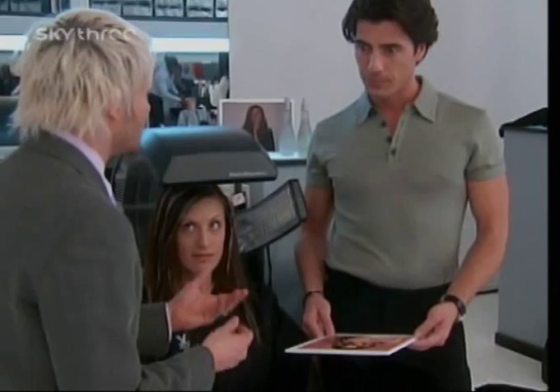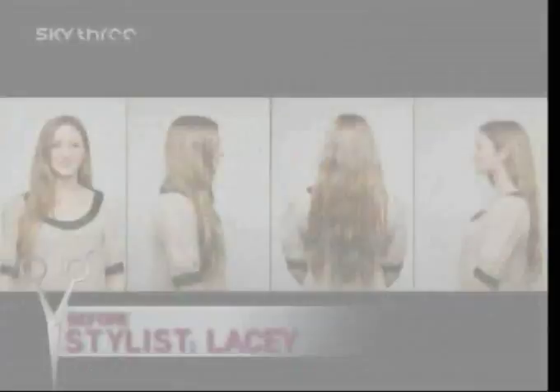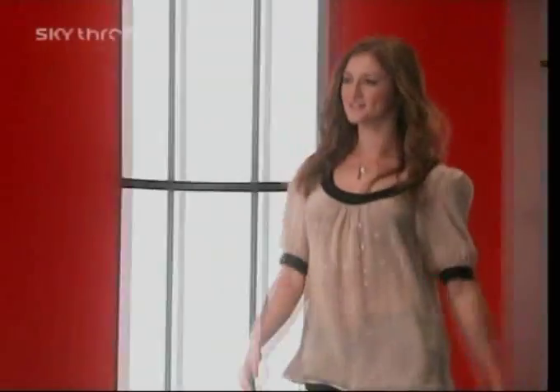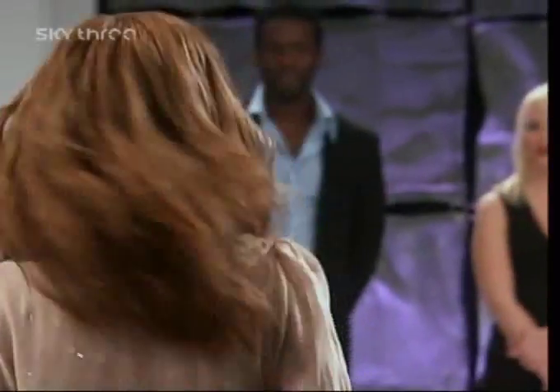I've used the freehand painting technique. I felt really good about my performance today. I don't normally specialize in color at all, so for me to put everything together and get a finished look and be happy with it was really good for me. I really pushed myself.